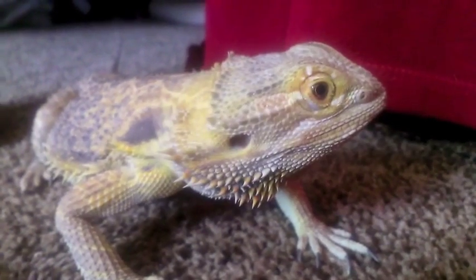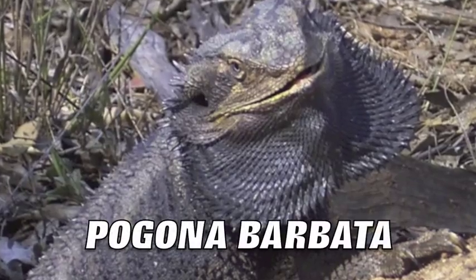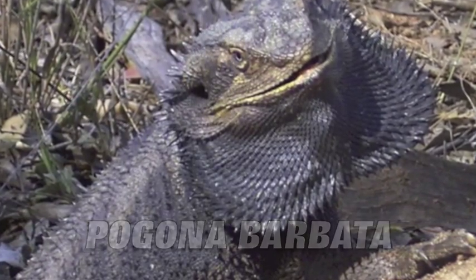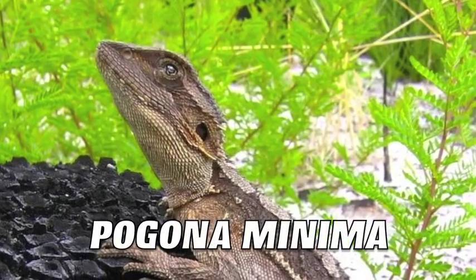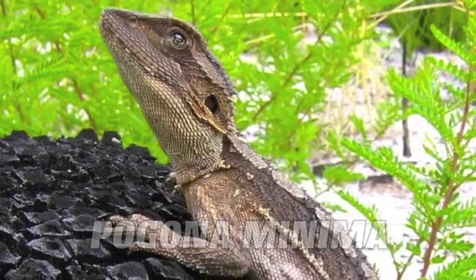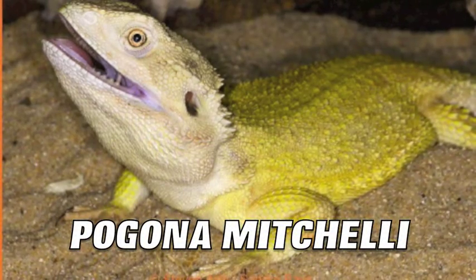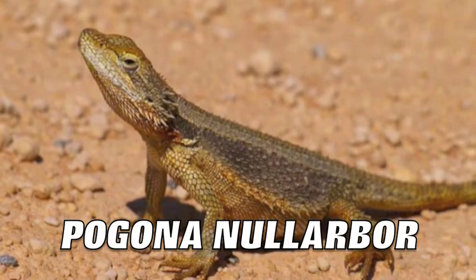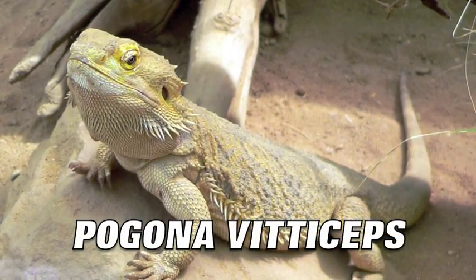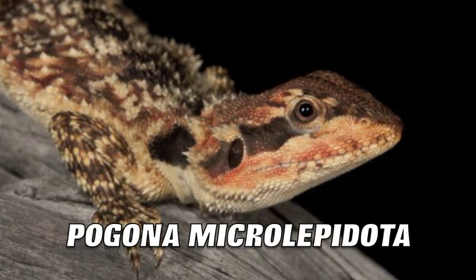The Inland Bearded Dragon is sometimes called the Central or Yellow-Headed Bearded Dragon. Members of the Pogona genus include the Pogona barbata, the Eastern Bearded Dragon; the Pogona henrylawsoni, the Rankin's Bearded Dragon; the Pogona minima, the Western Bearded Dragon; the Pogona minor, the Dwarf Bearded Dragon; the Pogona mitchelli, the Northwest Bearded Dragon; the Pogona nullarbor, the Nullarbor Bearded Dragon; and the Pogona vitticeps and the Pogona microlepidota, the small-scale bearded dragon.